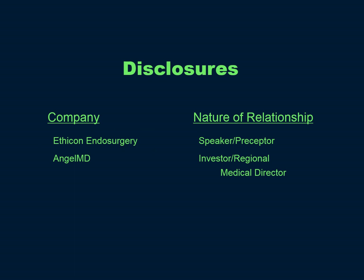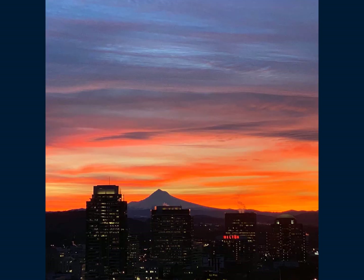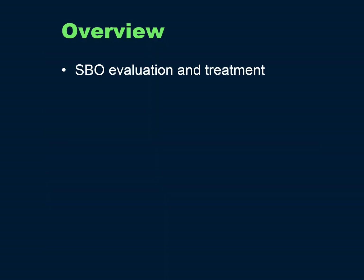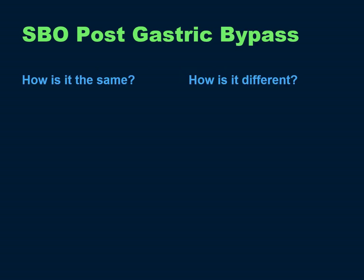I'll be using my disclosures. What I'm going to cover today is small bowel obstruction evaluation and treatment, specifics of small bowel obstruction post-gastric bypass, who is too sick to transfer, and I'll present an interesting recent case of mine and some malpractice data.